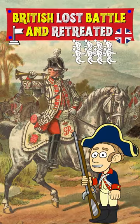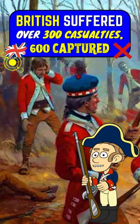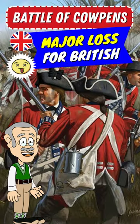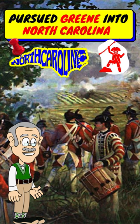After quickly becoming surrounded, the British lost the battle and retreated. The Americans suffered around 150 casualties, while the British suffered over 300, plus 600 British were captured. The Battle of Cowpens was a major loss for the British. It forced General Cornwallis to abandon his plans of pacifying South Carolina and instead pursued Green into North Carolina.